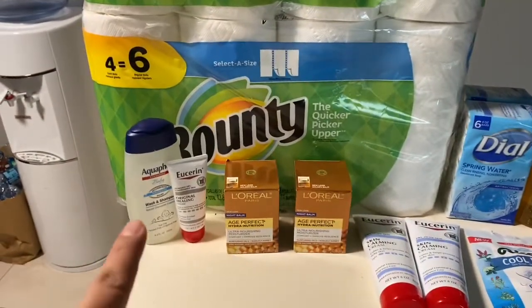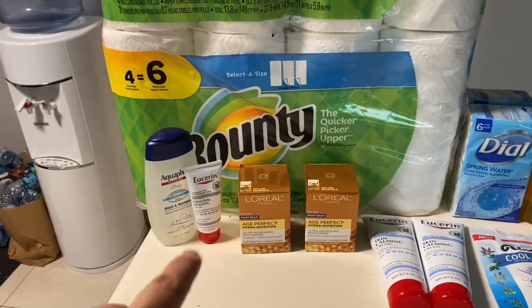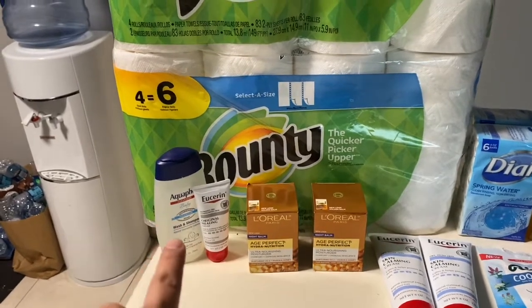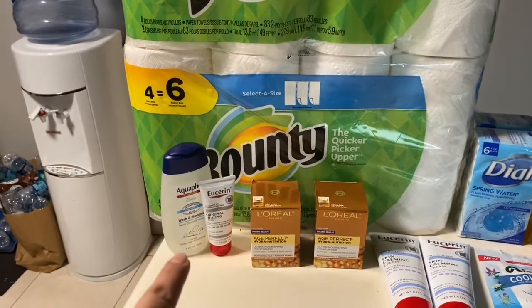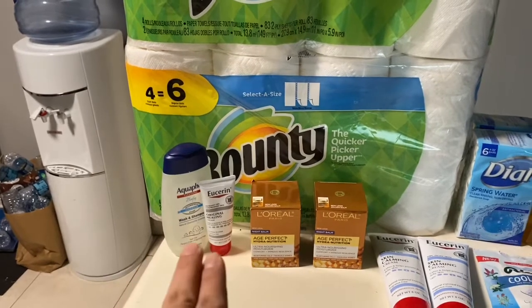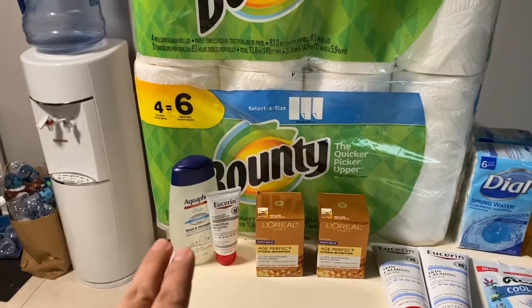With the Aquifer, it was part of the Eucerin spend $20 get $10 deal — I saw this on Free Stuff Finder. I purchased two of those and a small Eucerin to try to get to $20. For some reason the Aquifer does not work with the deal, so I ended up returning one of them. I got the extra bucks back from that transaction and ended up getting those items pretty cheap overall.